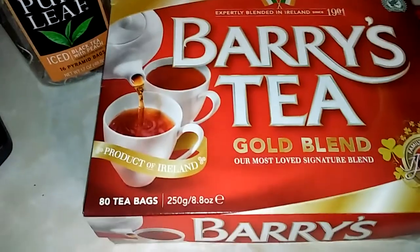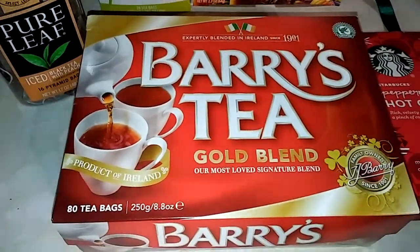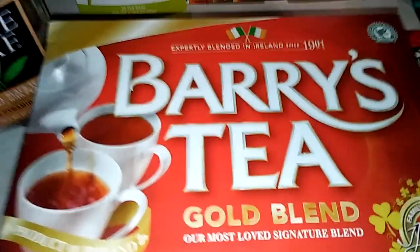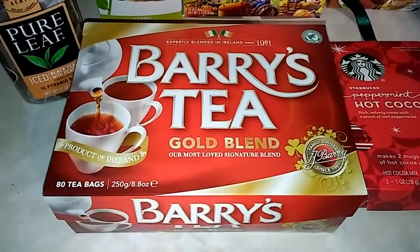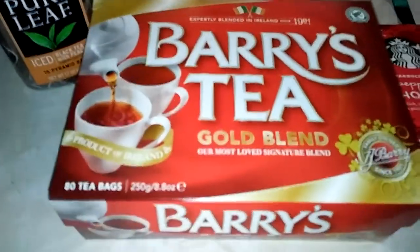This one I got at what's called Bargain Hunt — I don't know if those are in the North, but they are down here in the South, and they have unique food items. This one is actually expertly blended in Ireland since 1901 — it's called Barry's Tea, a gold blend. And again, this is a little bit stronger than I'm used to, but it's very, very good.